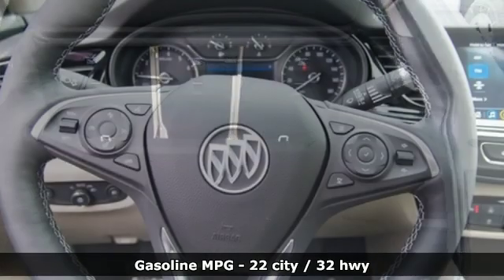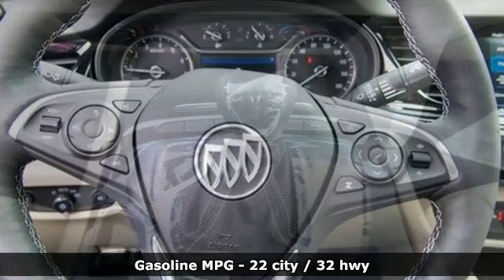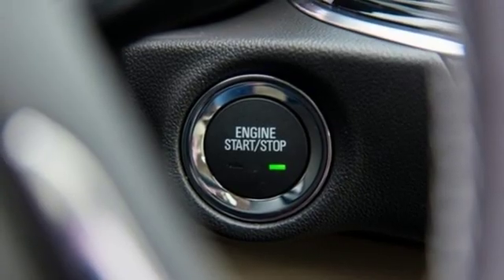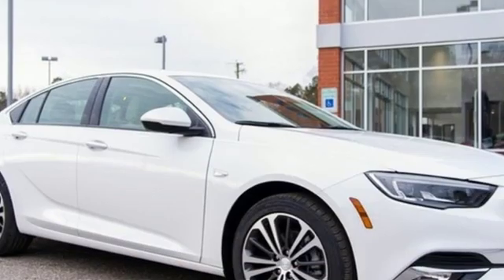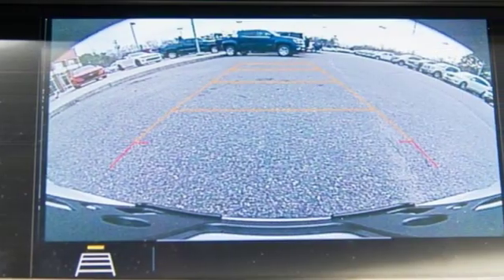It comes nicely equipped with features you'll love: streaming audio, power heated mirrors, front heated leather bucket seats, rear parking sensors, doors and push button start proximity key, dual zone climate control, automatic transmission, power sliding and tilting sunroof, gas pressurized shocks, and a turbo inline four-cylinder engine.